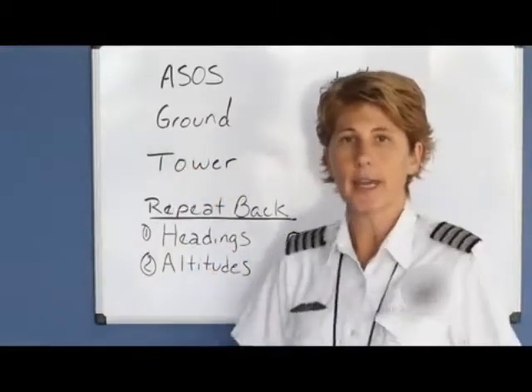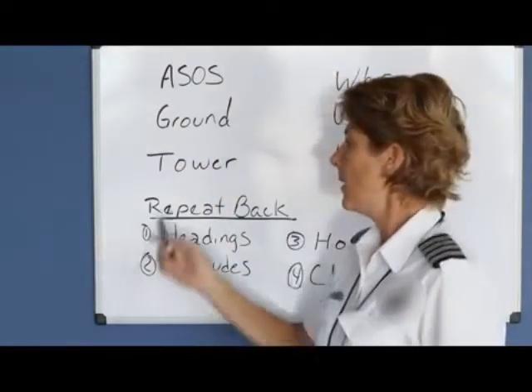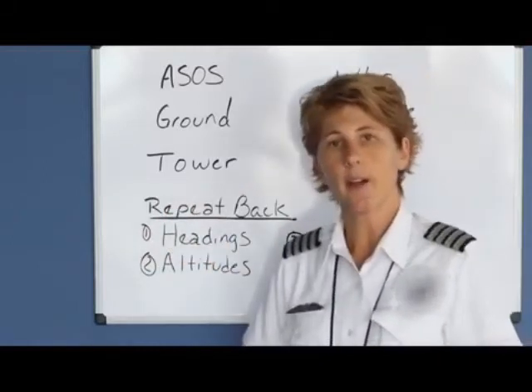Ground will clear you to taxi to the runway, and once you've landed, clear you back to the ramp. The tower is used for takeoff and landing.